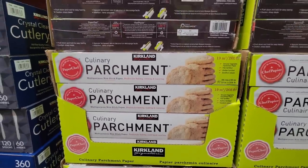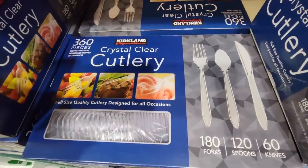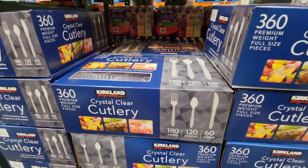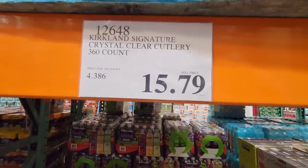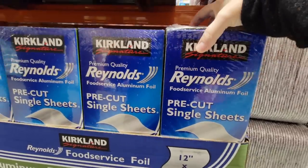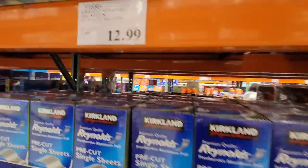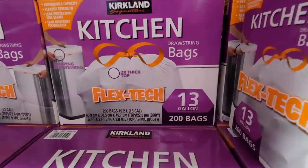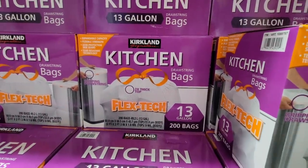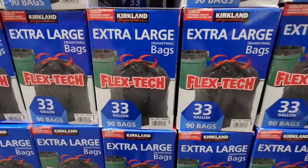Now the parchment paper — always a plus, $12.99. Then the cutlery — this is always good to have on hand, especially during this time of year when you're going to have gatherings and don't want to wash all those utensils. Only $15.79, and of course you're going to get more forks because that's the one you use the most. My husband is really liking these pre-cut single sheets of wrapping foil, because sometimes tearing the foil, the noise gets to us. And these kitchen bags — 13 gallons, no scent, which is great.